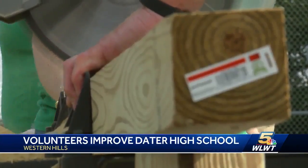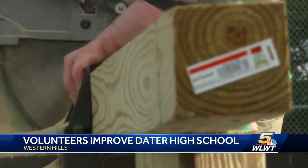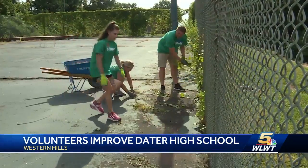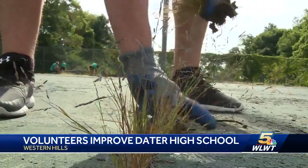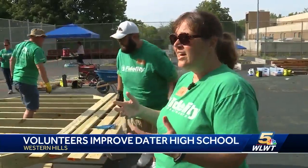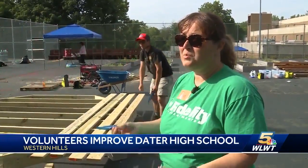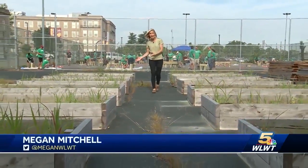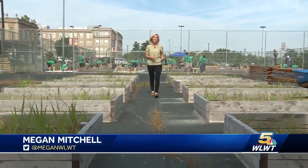Among other projects, they'll be working on building an outside classroom in the school's vacant garden space. With this classroom, the teachers will be able to bring their children out here and not just talk to them about the sciences, but let them get their hands in the dirt. This is all a continuation — these are garden beds that the same group planted last year.